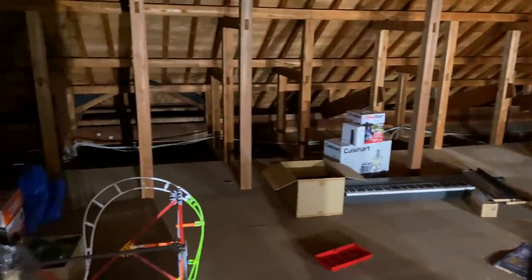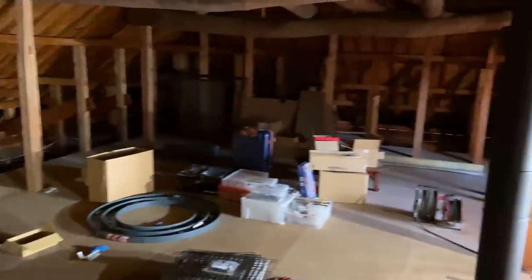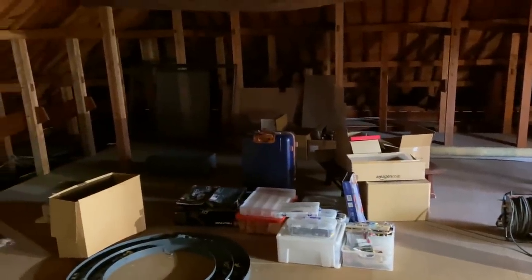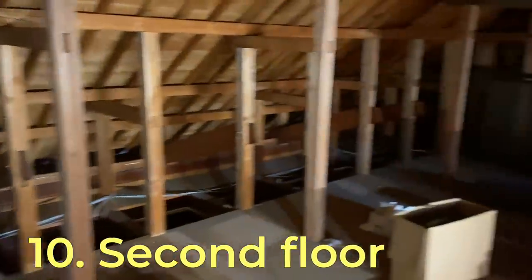It's a bit of a mess up here, but ideally it'll be a good area for the boys to play in on a rainy day. I want to put proper flooring down — the condition of this plywood isn't that great, so we'd need to either put something over the top or replace it. I also want to put walls along the side here.